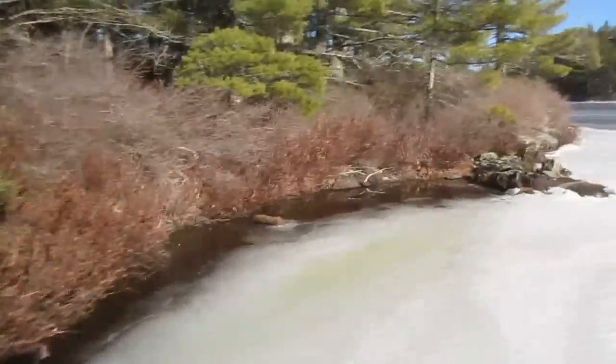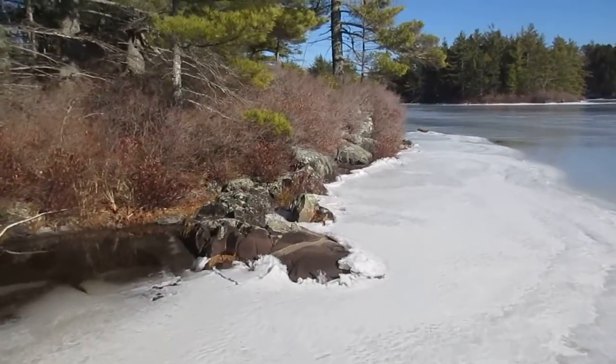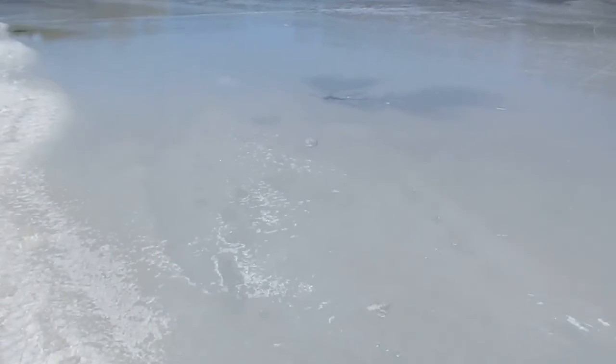What I wanted to show you is something I personally haven't experienced yet. There are always these dark spots on the lake that for some reason just thaw first — like this one here — but I've never seen anything like this before.